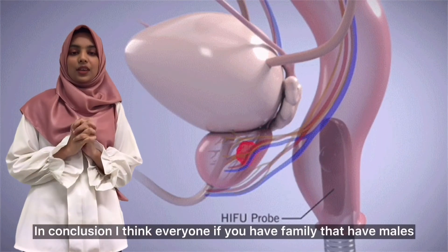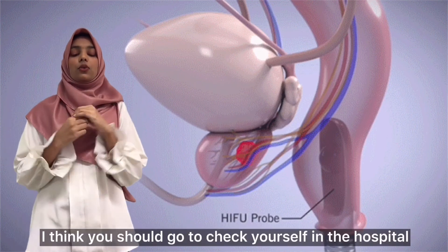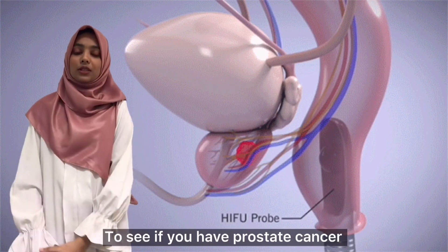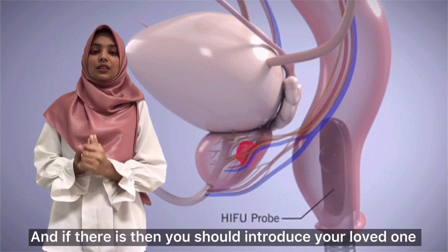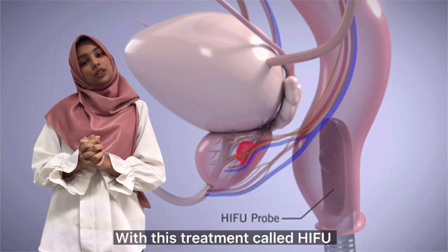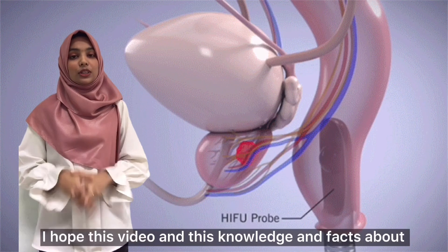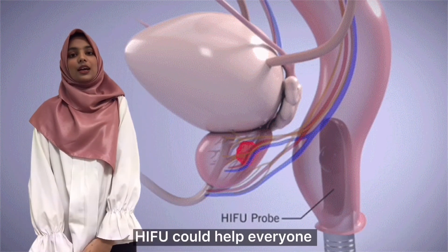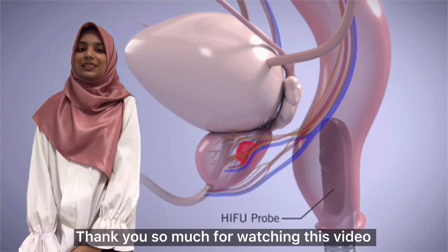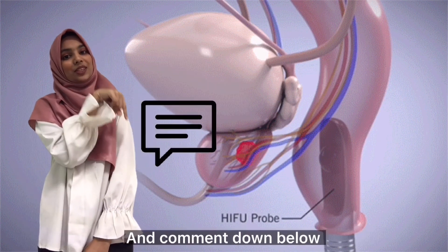In conclusion, I think everyone who has male family members should go check themselves at the hospital to see if they have prostate cancer. If so, you should introduce your loved ones to a treatment called HIFU. I hope this video and this knowledge about HIFU could help everyone and that you gained something from this. Thank you so much for watching this video — please don't forget to like, subscribe, and comment down below.